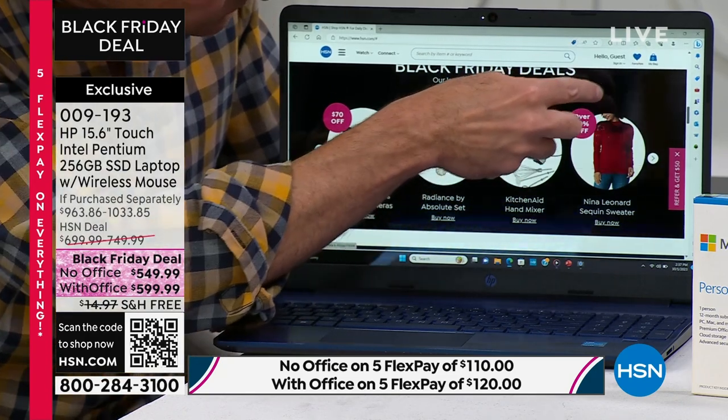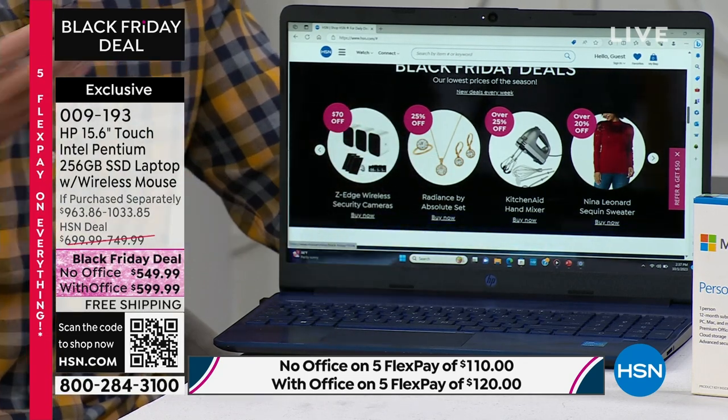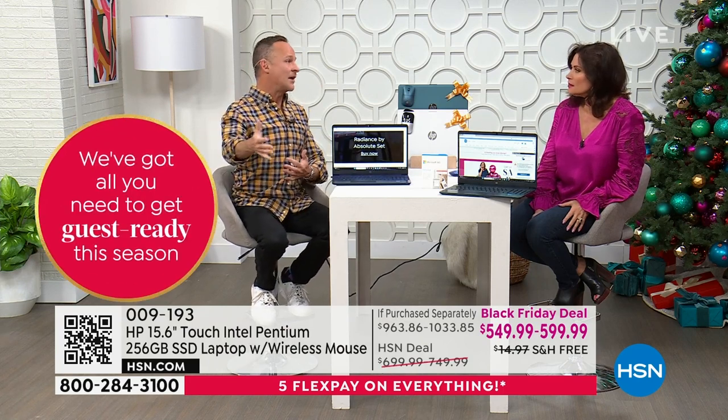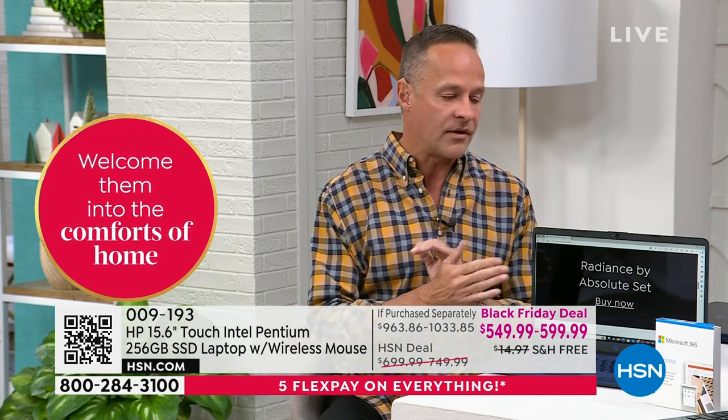The big brands matter. When you buy key electronics like televisions and computers, it feels good to get the number one brands. HP is the number one selling brand in America. We've curated this computer to be full of number ones. HP — number one computer company in America. Intel — HP could have chosen a different processor brand, but they chose Intel, the number one selling processor brand in the entire world.